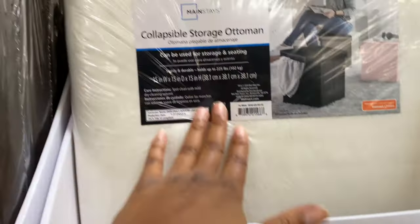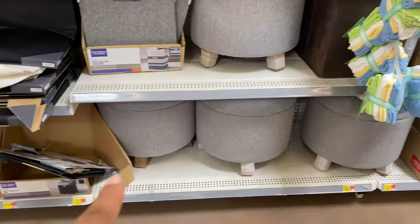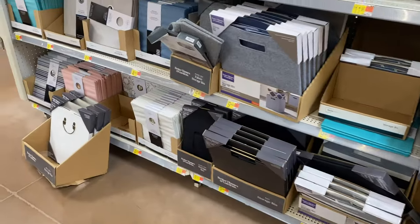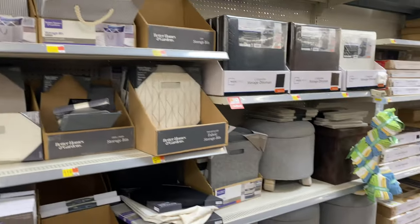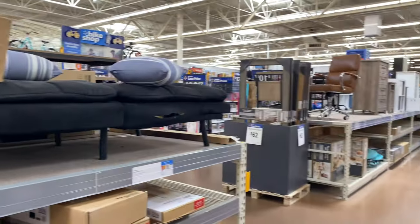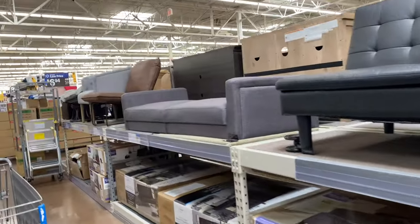That's pretty cool — it can be used for seating or storage. They have ottomans here for $78. Then they have storage bins for the organizer over here, which is pretty cool. And they have more futons over here, so let's keep walking — these are all the futons.